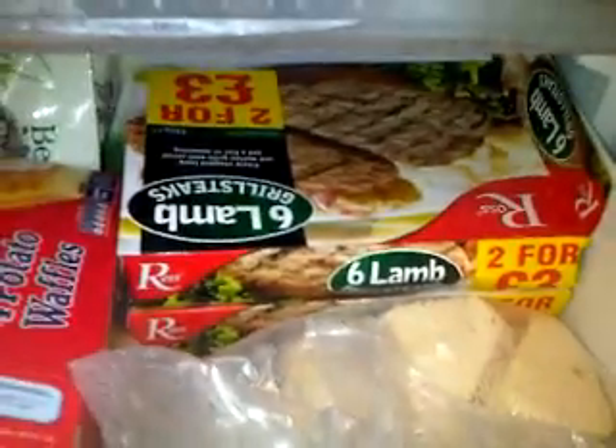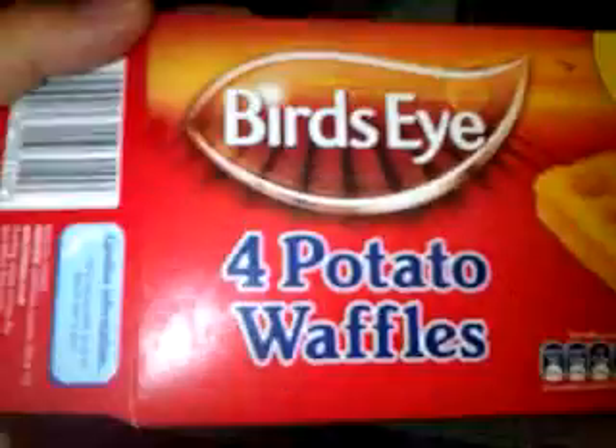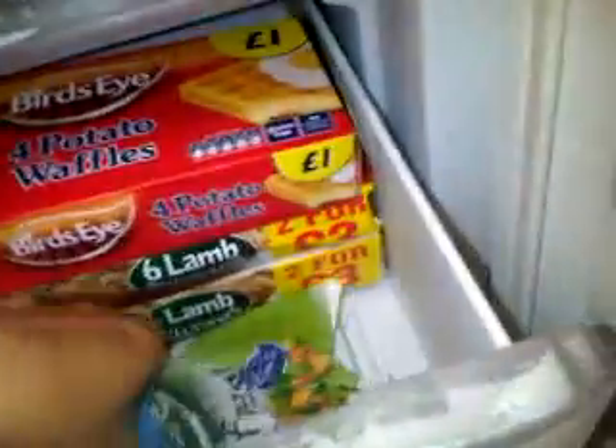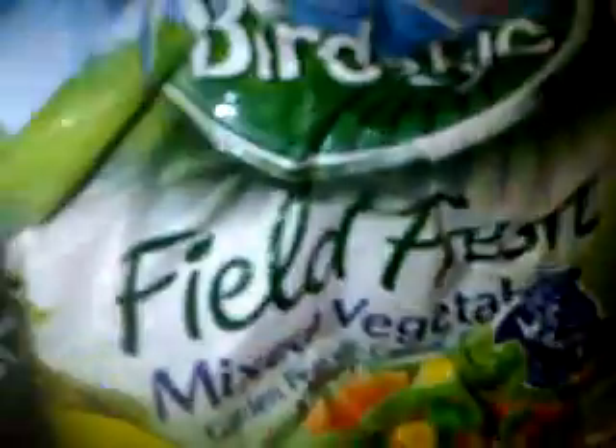Lamb steak - they're quite nice, says Rob. I'm not keen on them. Potato waffles - oh, I love them, they're right nice. Hash browns - I don't know what these taste like yet. Potato rostis - or roasters, whatever you call them. And Birds Eye turkey mince. Turkey mince - I love them. And Birds Eye mixed veg. So that's that one.